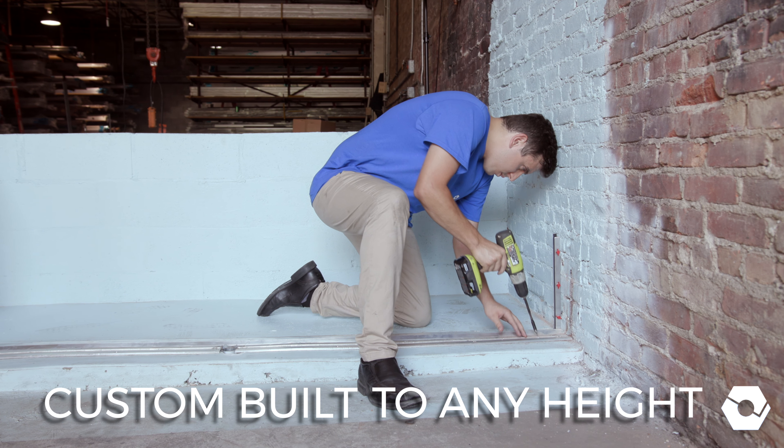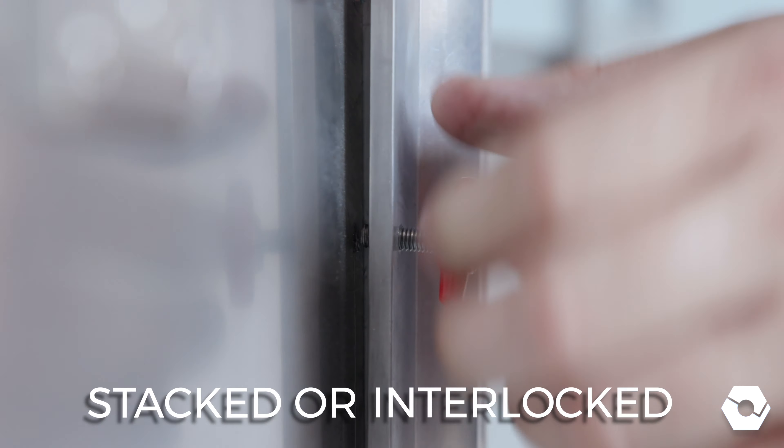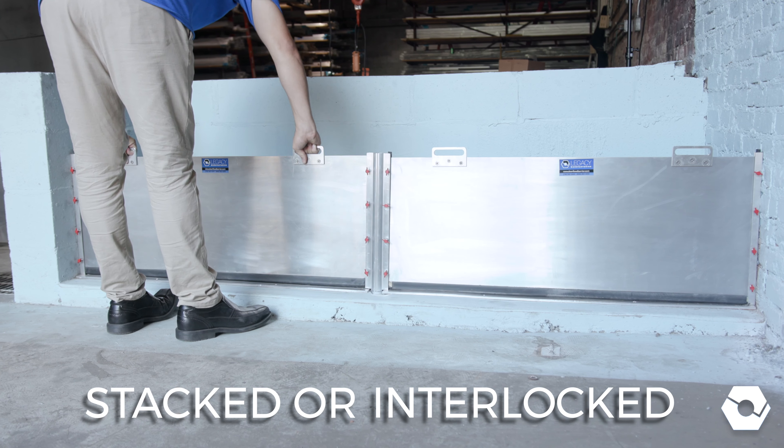Legacy flood barriers can be built to any height and can even be stacked or interlocked side-by-side to protect openings more than 48 inches wide.